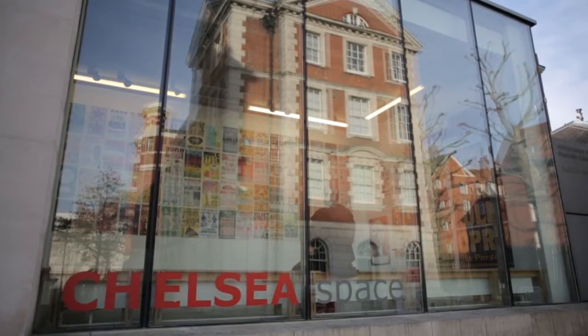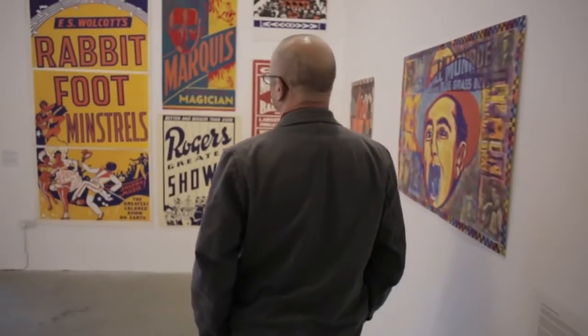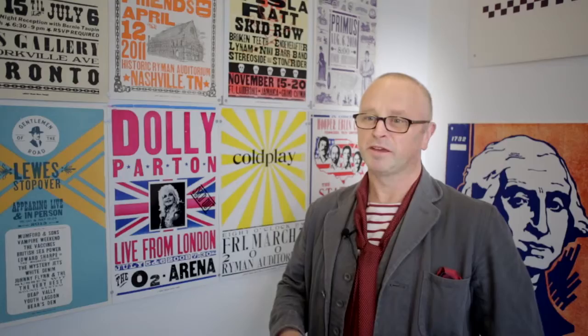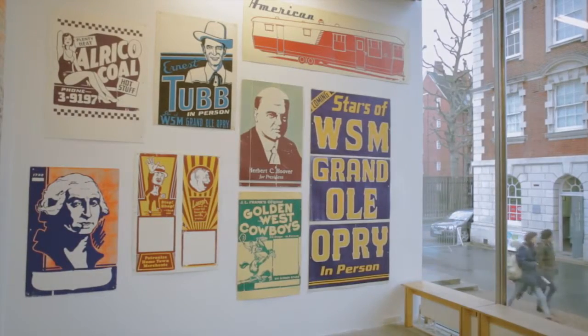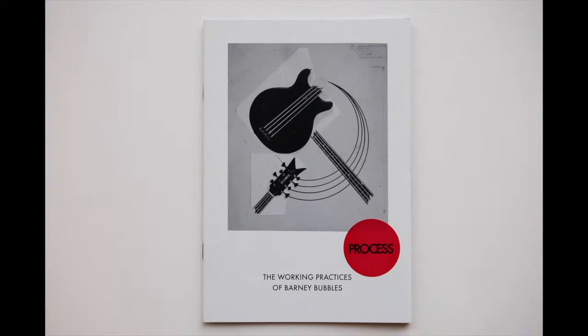Students will work in the exhibition studio with a dedicated team from Chelsea Space. The students will actually be hands-on working in Chelsea Space, which is a public gallery. People will already have on their CV when they leave that they have worked in a public space with a renowned exhibition history.